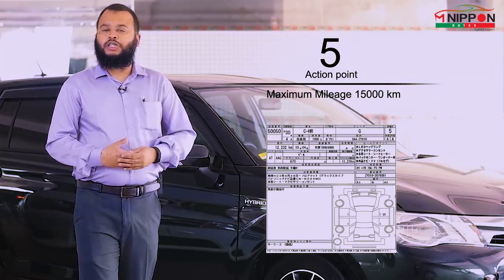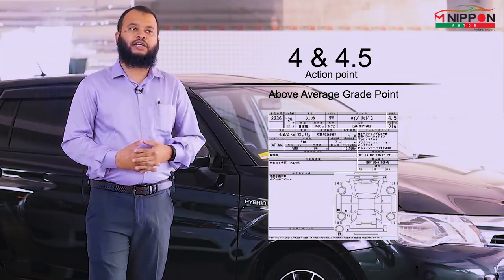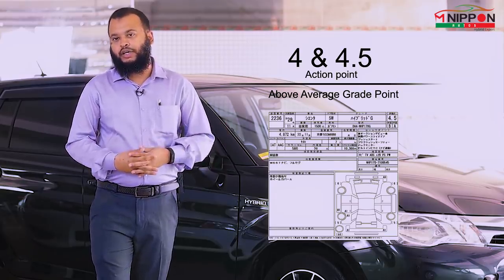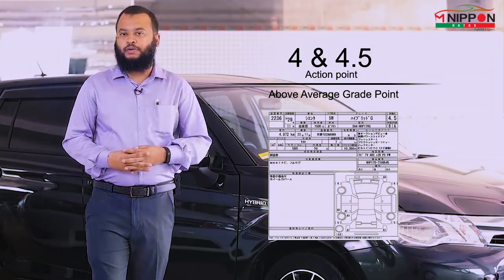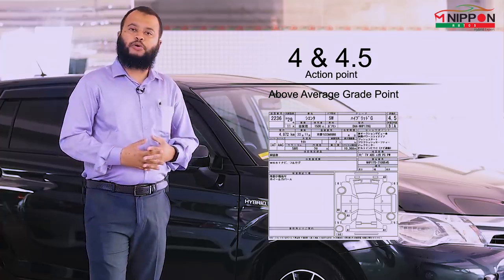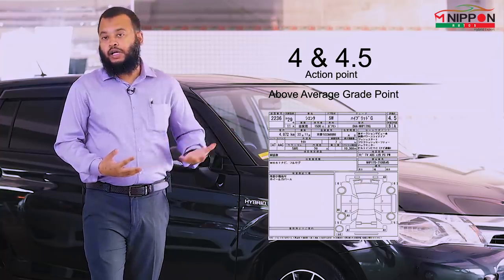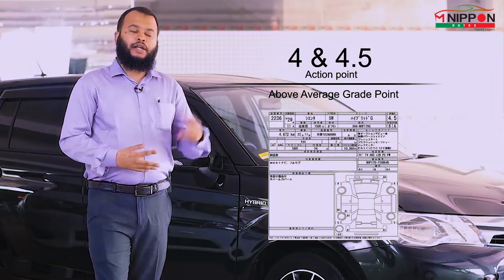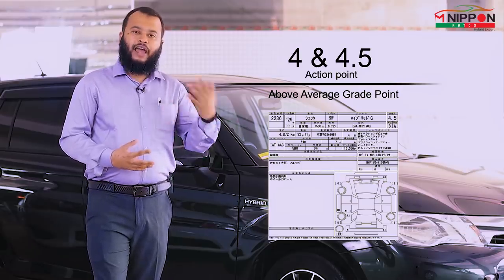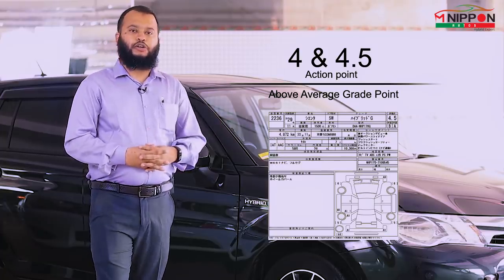Grade 4.5 is very important to know, because these two grades — 4.5 and 4 — are the most popular and many importers prefer them. At grade 4.5 to 4, the mileage is typically around 50,000 to 60,000 km, and the interior and exterior overall conditions are above average.